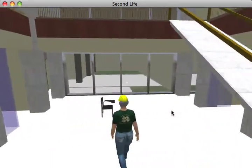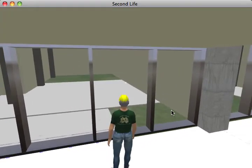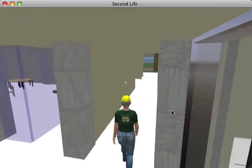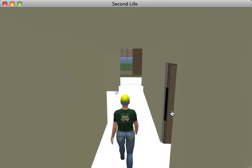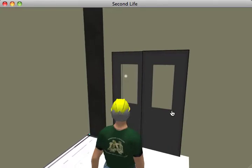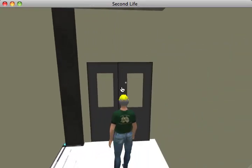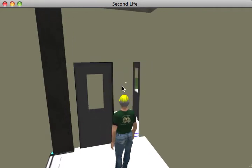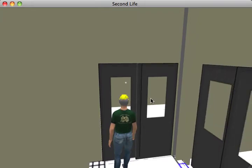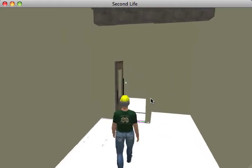Over here you can see the clean room. Some of the flooring has disappeared here, but this is really a very high-tech room. The idea was this is a place where you get dressed to go into the clean room. We were hoping to create this neat little effect where you walk in and you could hear the air getting sucked out as you then entered the clean room. But we didn't get that far, unfortunately.